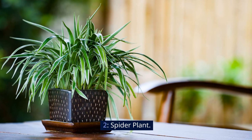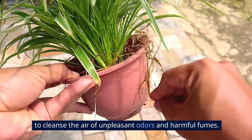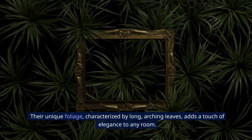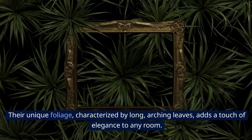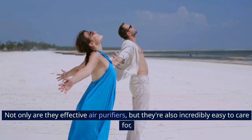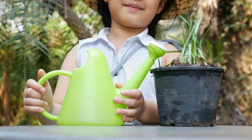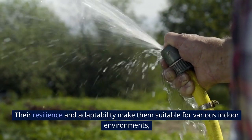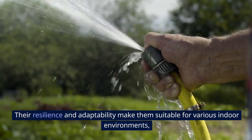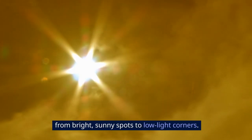2. Spider Plant. Spider plants are like natural air fresheners for your home, working tirelessly to cleanse the air of unpleasant odors and harmful fumes. Their unique foliage, characterized by long, arching leaves, adds a touch of elegance to any room. Not only are they effective air purifiers, but they're also incredibly easy to care for, requiring only occasional watering and moderate sunlight. Their resilience and adaptability make them suitable for various indoor environments, from bright, sunny spots to low-light corners.